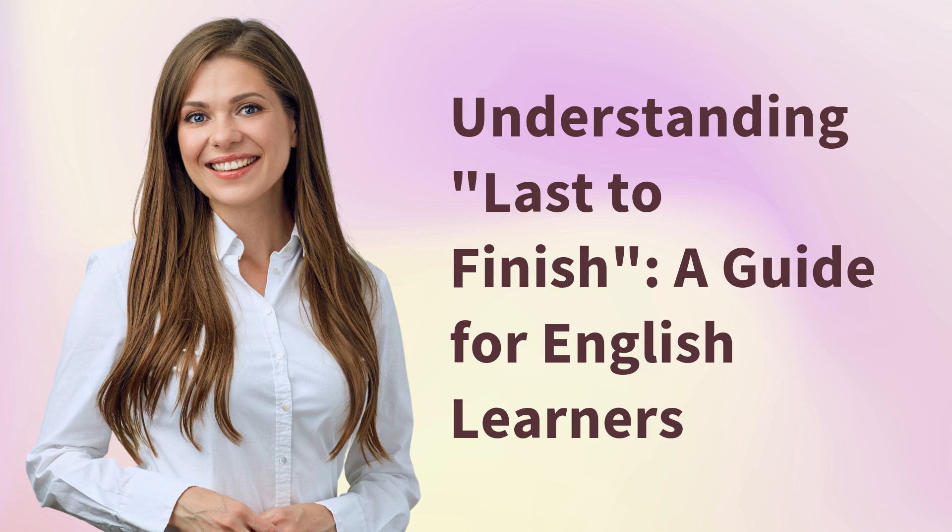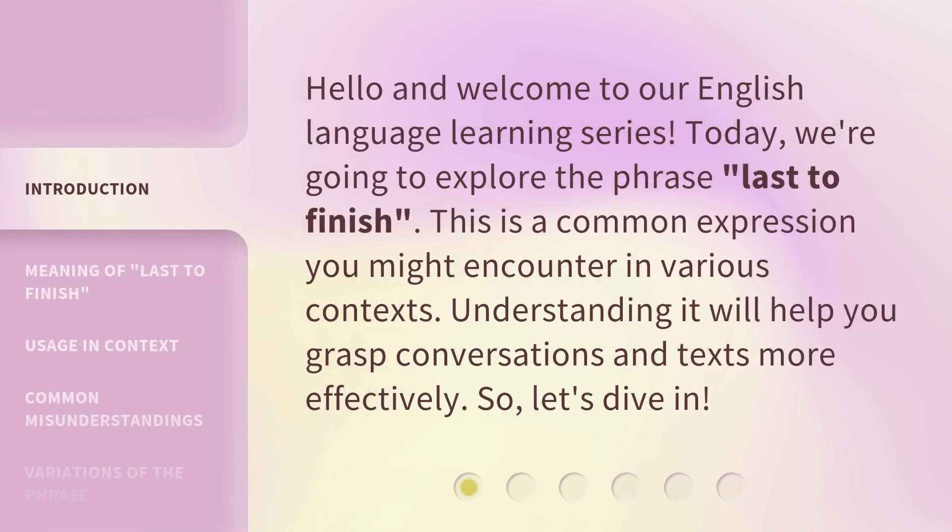Understanding 'Last to Finish': a guide for English learners. Hello and welcome to our English language learning series. Today, we're going to explore the phrase 'last to finish.' This is a common expression you might encounter in various contexts. Understanding it will help you grasp conversations and texts more effectively. So, let's dive in.